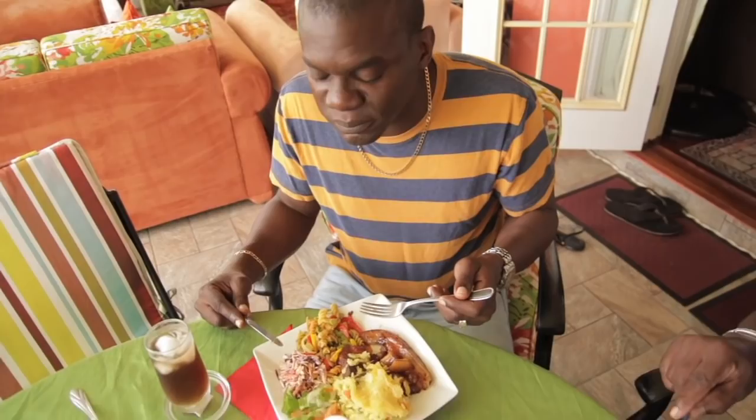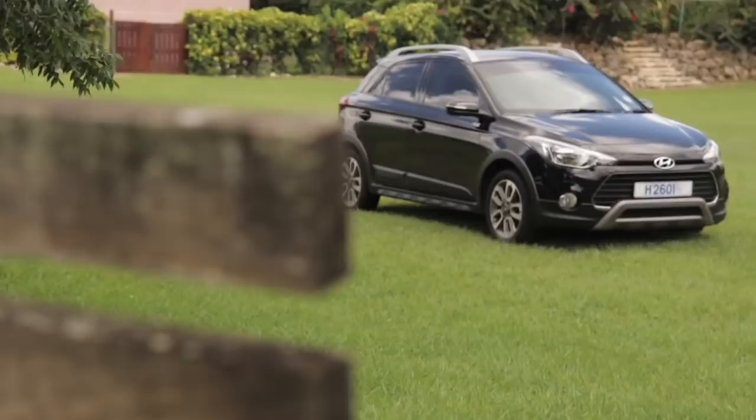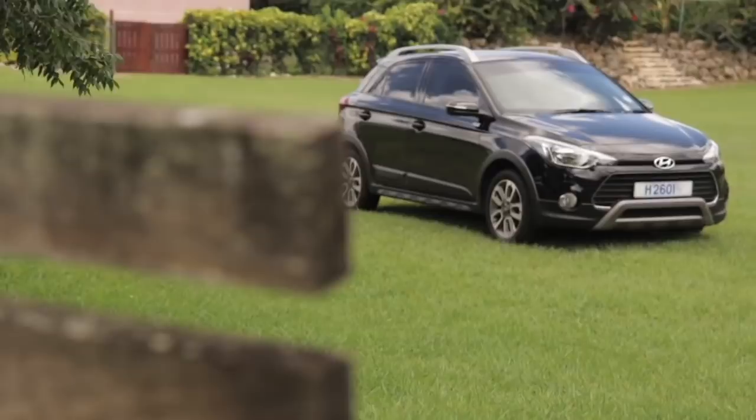Nothing better than a home-cooked meal — a Sunday home-cooked meal with family or friends. I'm so grateful to be here at the Blacketts' enjoying this cheesy rice, sweet and sour pork, pasta and coleslaw. This has been another edition of Cars & Cuisine. We were on the road today with the Hyundai i20 Active, a really nimble vehicle — so make sure you go to my friends at Courtesy and check it out. Until next time, this is Simon Allen with Cars & Cuisine.